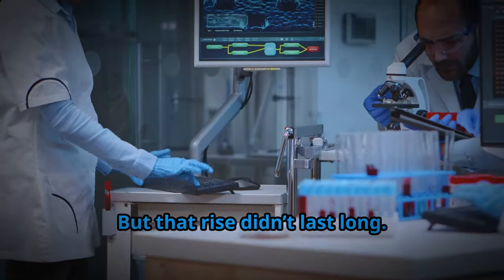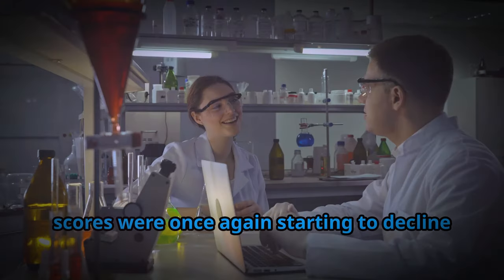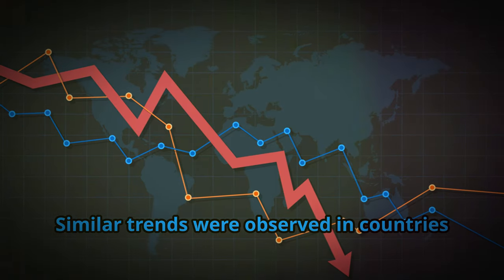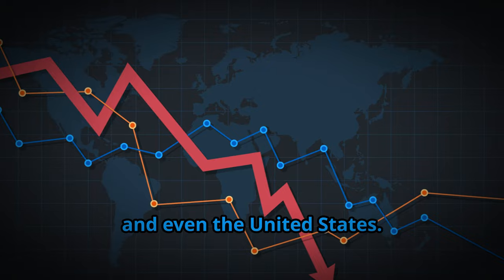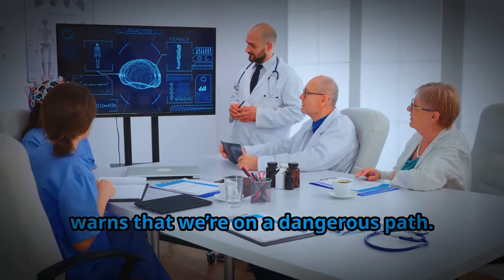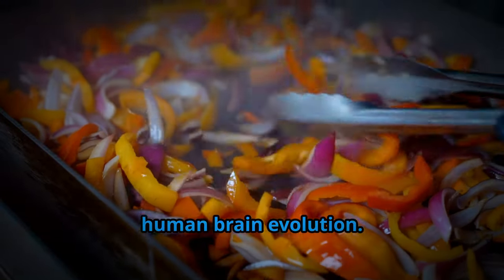But that rise didn't last long. By the mid-2010s, Norwegian researchers found that IQ scores were once again starting to decline for men born after 1975. Similar trends were observed in countries like Denmark, the Netherlands, and even the United States. Dr. Michael Crawford, a leading expert on brain nutrition, warns that we're on a dangerous path — the very foods we eat could be reversing human brain evolution.